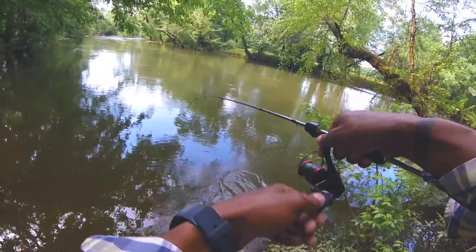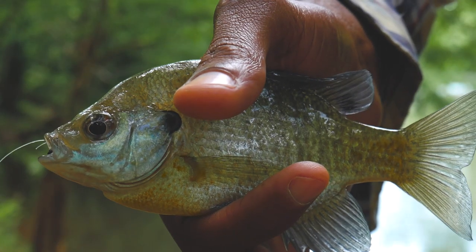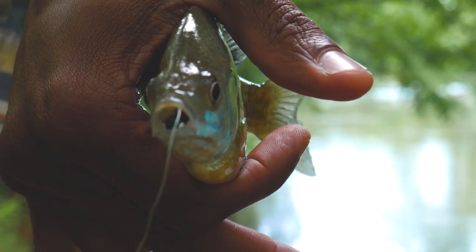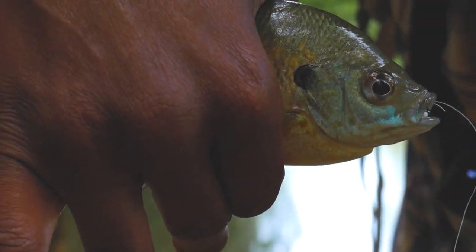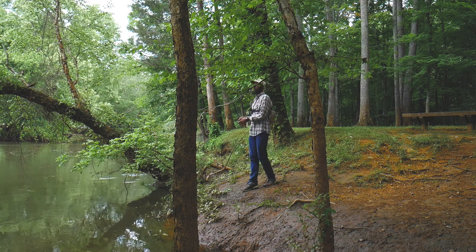There we go, fish on! All right guys, here's fish number one — he completely took that swim bait in. Got to get the pliers to get it out. Fish number one!